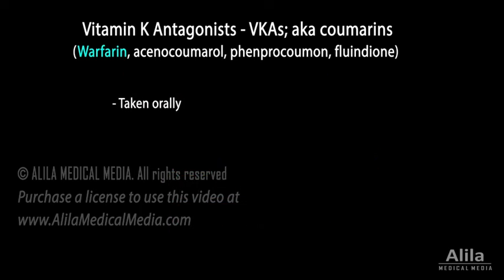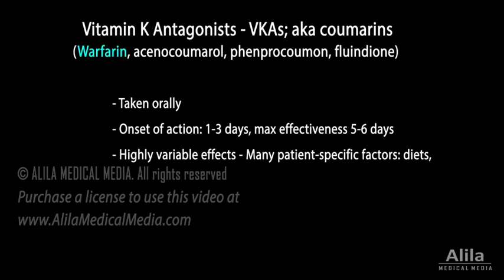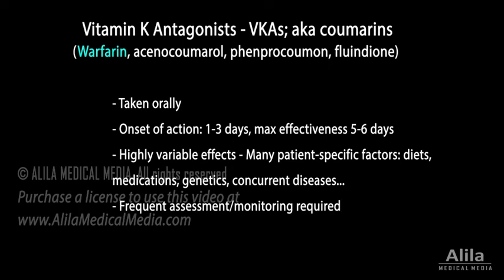Warfarin is administered orally. It takes days to be effective because the existing pool of active clotting factors needs some time to be cleared. The effectiveness of warfarin is highly variable among patients and depends on a large number of patient-specific factors. Use of warfarin, therefore, requires frequent assessment and monitoring.